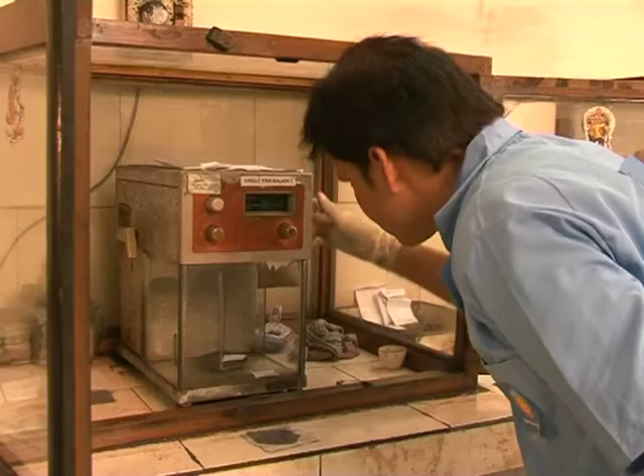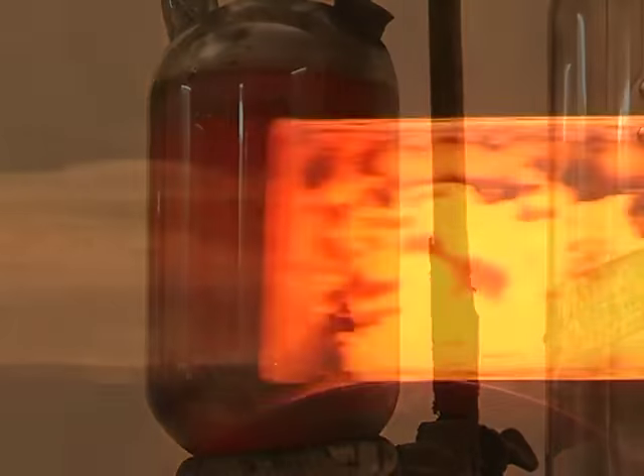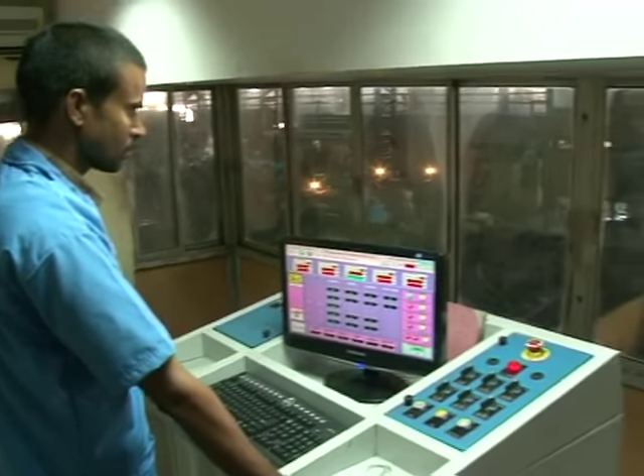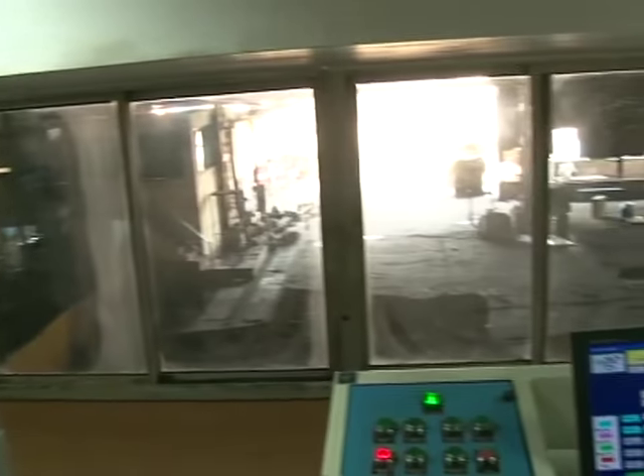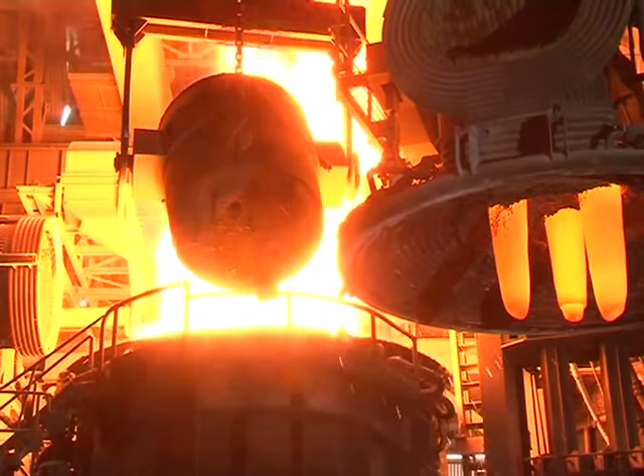With the right combination of research and development, we are a power to reckon with. The business of steel production requires as much zeal as discipline. Shand Steel produces steel as per the guidelines of the Ministry of Steel.